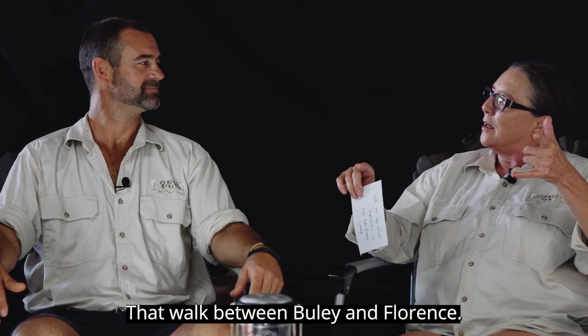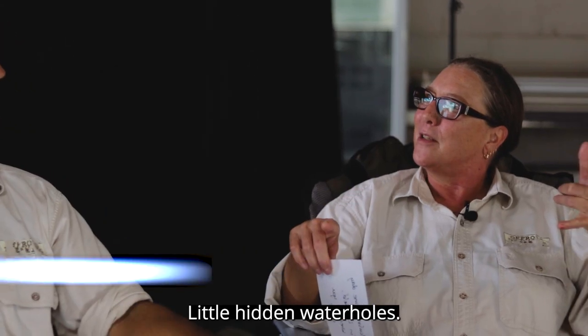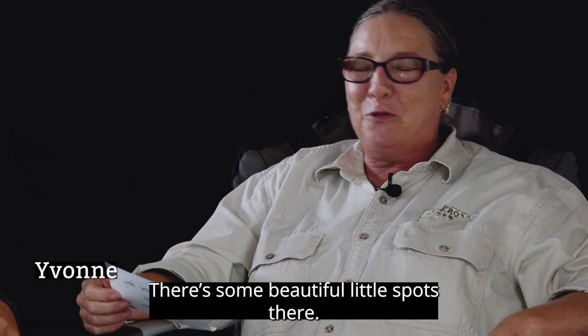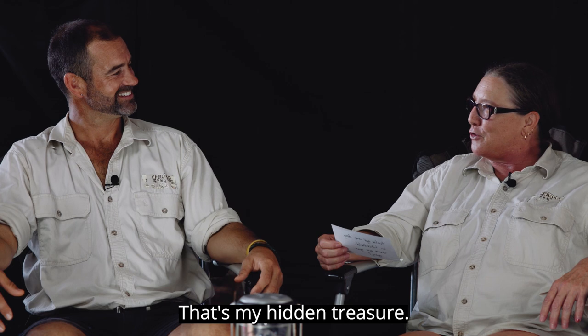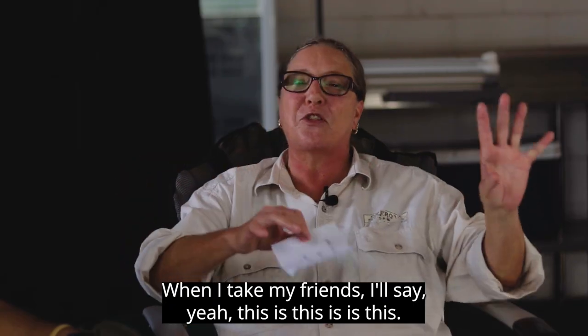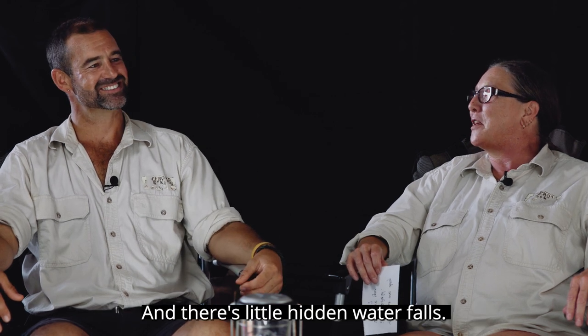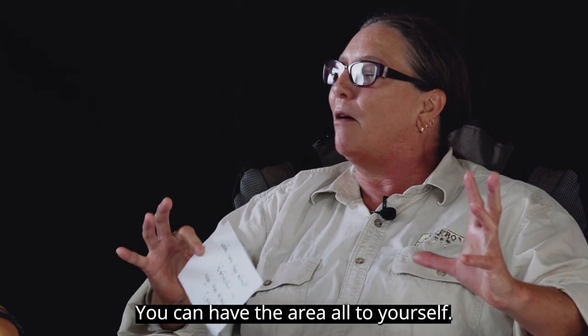That walk between Buley and Florence — there are little hidden waterholes throughout there, some beautiful little spots. That's my hidden treasure. When I take my friends I show them those spots. It's probably only about 2Ks but everyone drives it. There are little hidden waterfalls where you can have the area and little spots all to yourself.